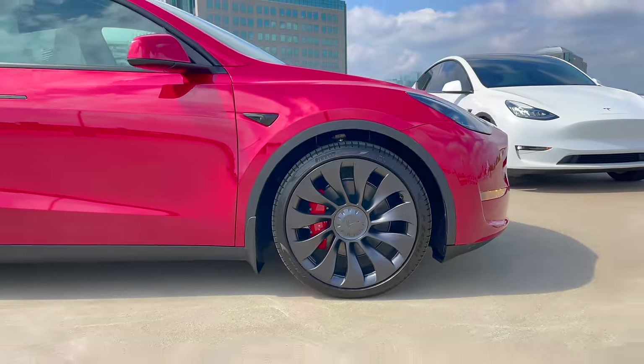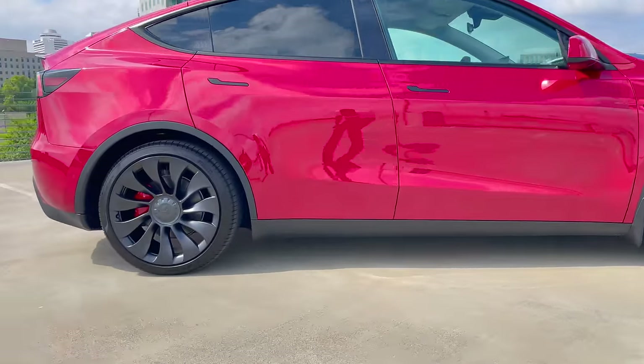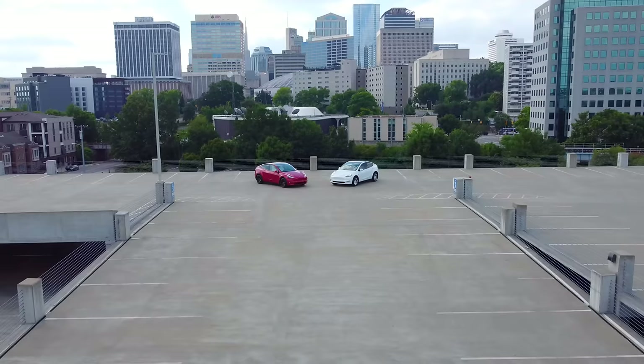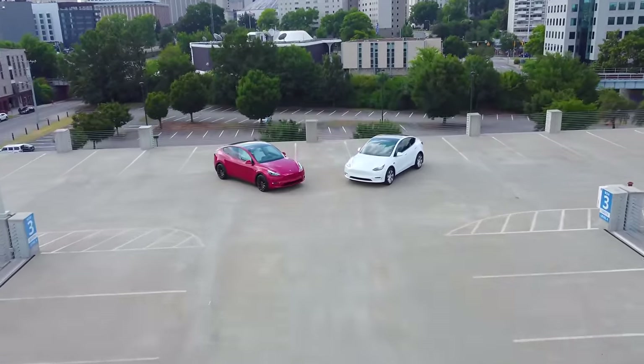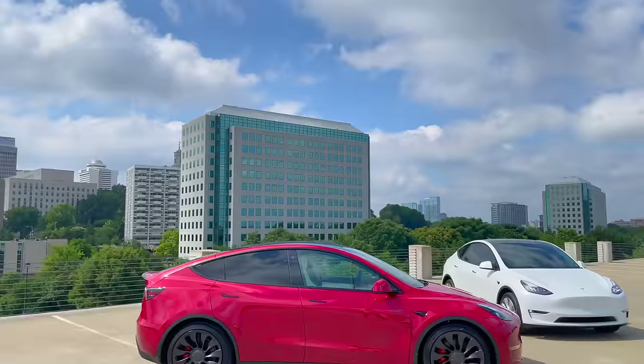The price tag of the Long Range and Performance is also different. Tesla has slowly been increasing the prices of each since last year. Right now, the current starting price of the Long Range is $65,990 and the Performance is $69,990. For some, it's a no-brainer to pay that little extra difference and get the Performance, while on the other hand, some others may value more range, and that's where the Long Range is the best option.